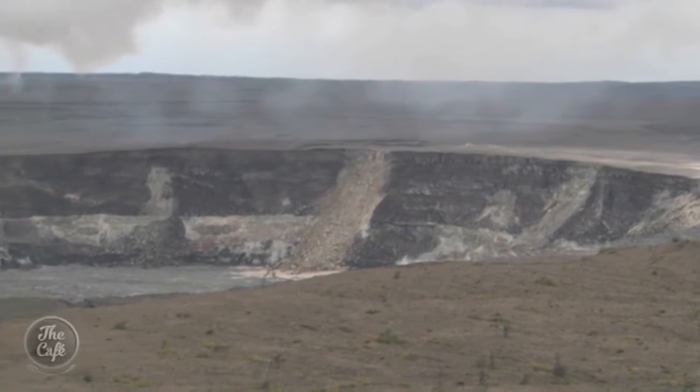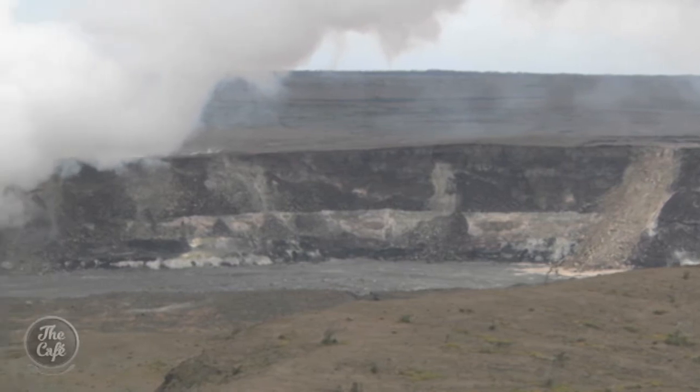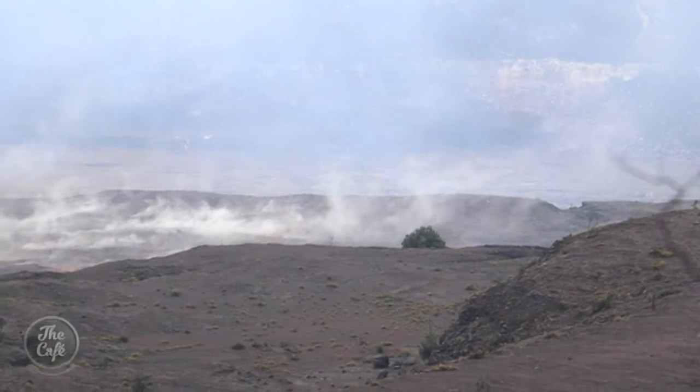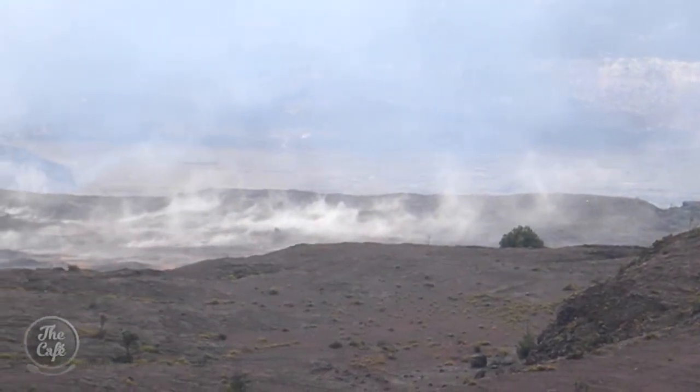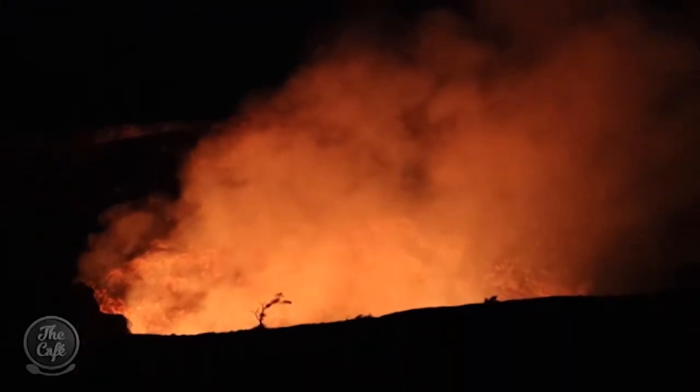It's actually erupting now — it doesn't look like it is, but it is. You can tell because there's a plume of gas, steam and ash coming out. If we were in the closed area — which of course we can't be — you would look down that vent and see a 10-acre lake of lava: molten rock, orange and red, spattering and gassing, very noisy, and just an amazing thing. The lava lake fluctuates — right now it's about 100 feet below the rim so we can't see it in the daytime, but at night that 10-acre lava lake casts the most amazing glow on the night sky.